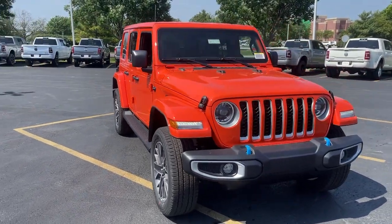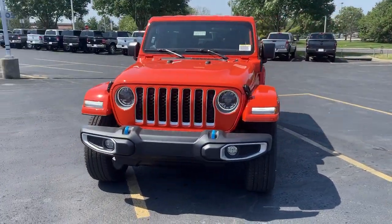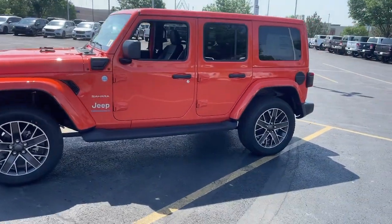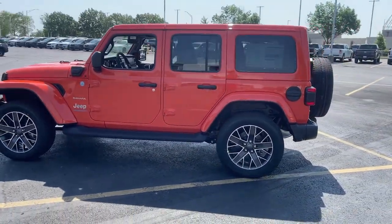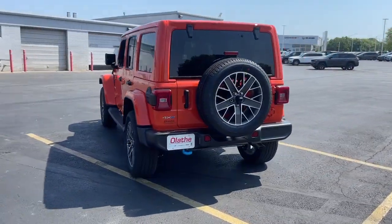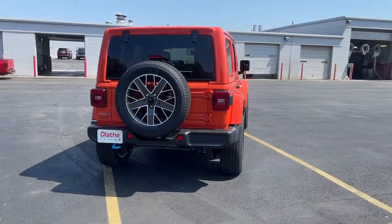Get into the 2023 Jeep Wrangler. Designed to reflect your unique spirit, the Wrangler brings solid power, efficiency, safety, and rugged innovation to all your adventures. These are just some of the great options this vehicle comes with.